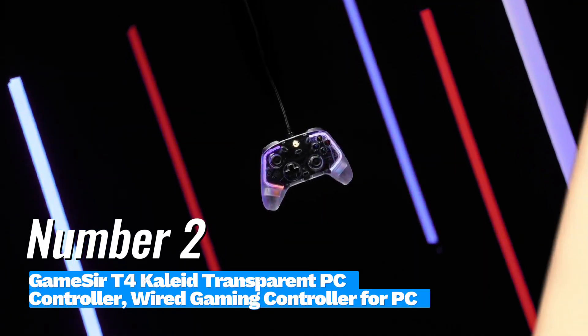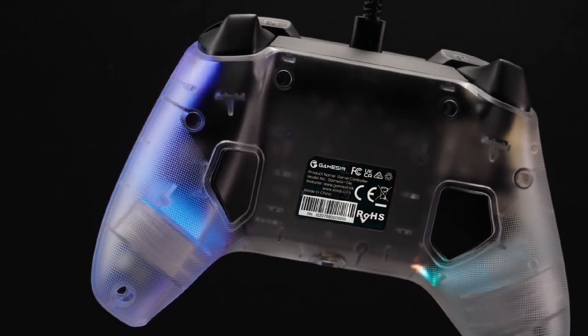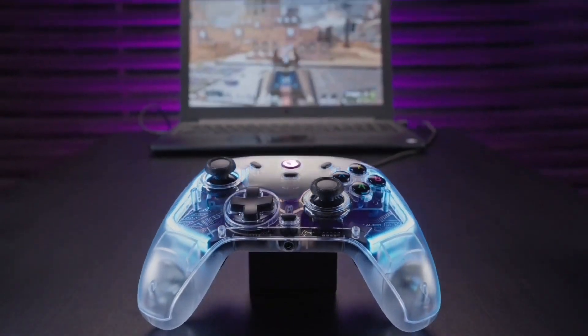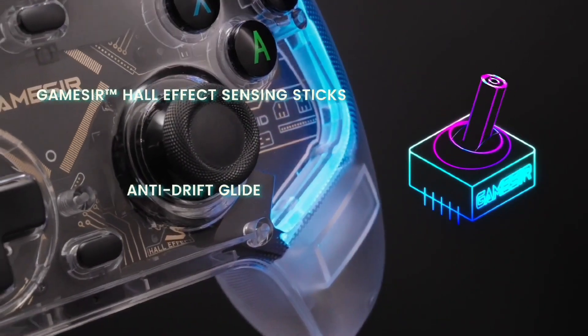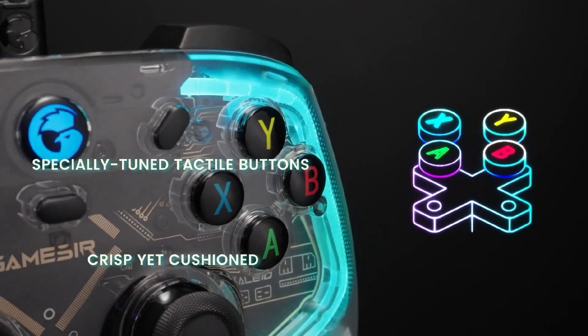Number 2: GameSir T4 Kaleid Transparent PC Controller. The GameSir T4 Kaleid is a standout option for gamers looking for both style and substance. Priced at approximately $49.99, this wired gaming controller not only delivers impressive performance, but also features a unique transparent design that adds a bit of flair to your gaming setup.